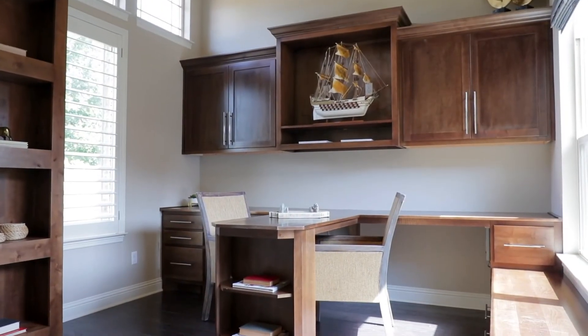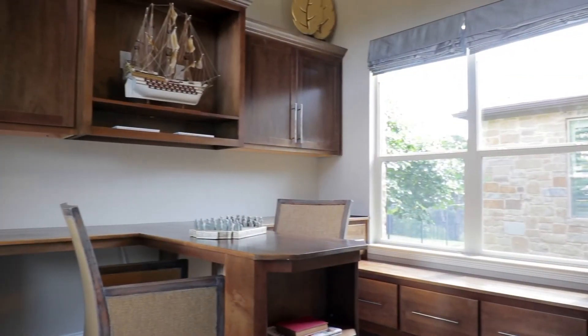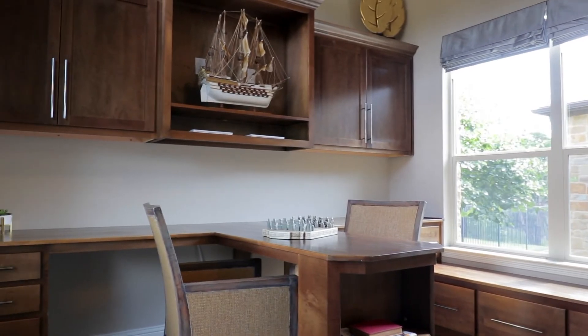French doors open to a dedicated home office with generous built-ins and a custom peninsula desk.